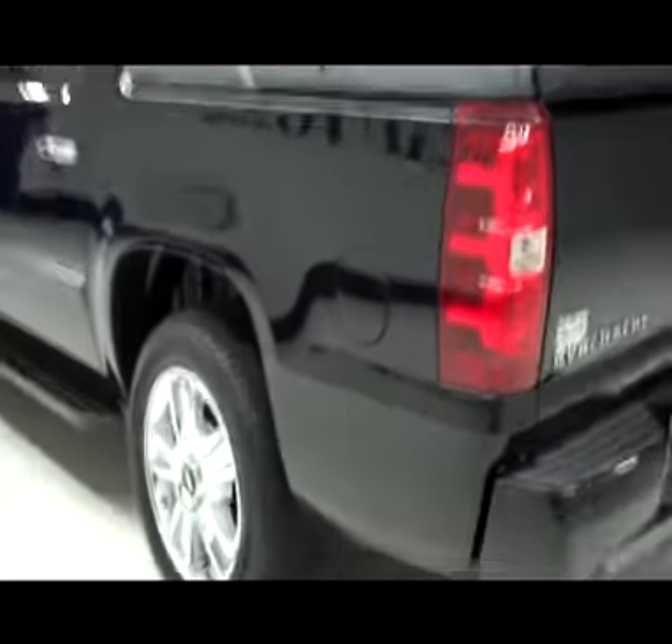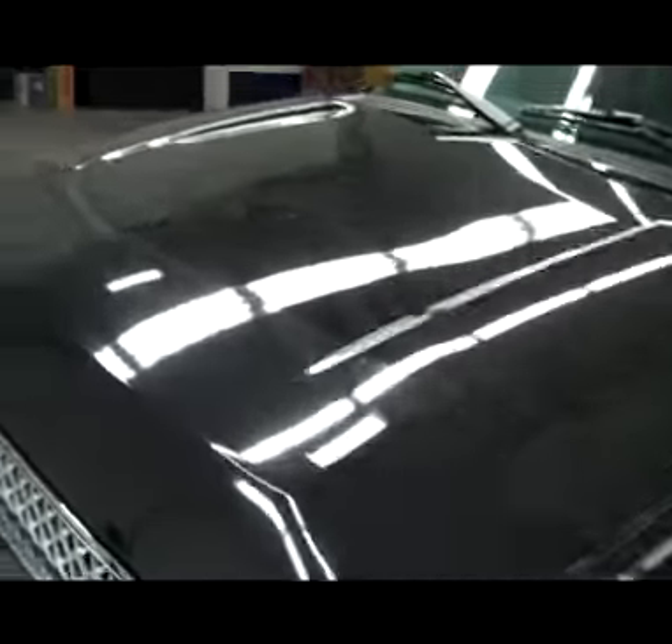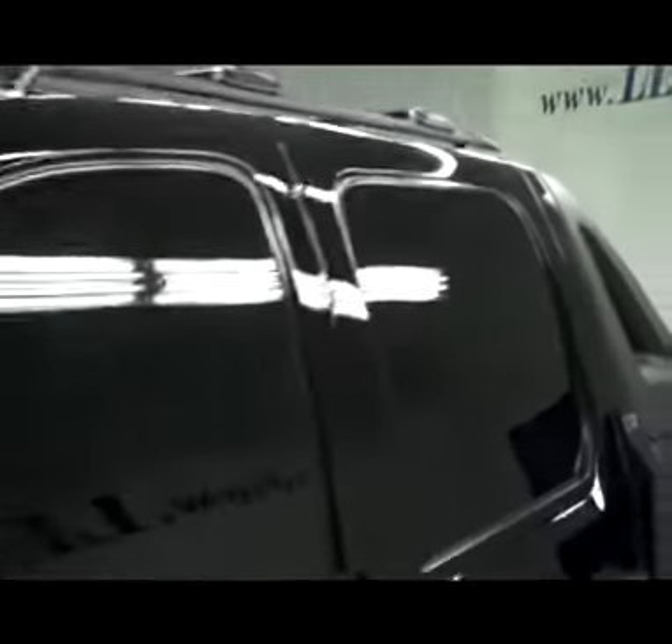Down this side, again very clean paint, no dents or dings, no scratches here either. Hood looks good too. Body's in great condition — let's take a look at the interior.